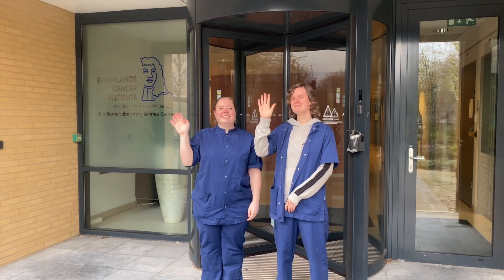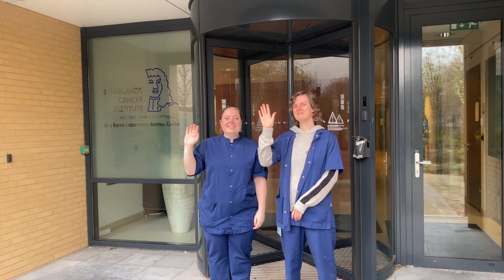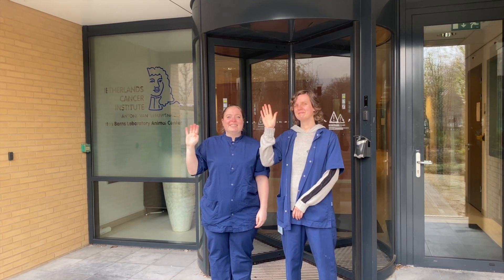Thanks for watching and we hope that you have a good view of our daily work at the NKI Laboratory Animal Facility.